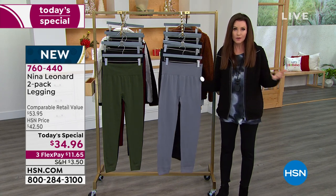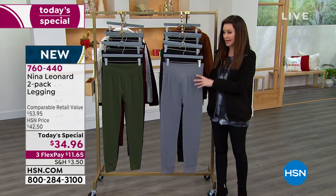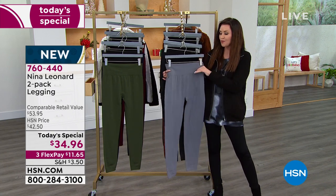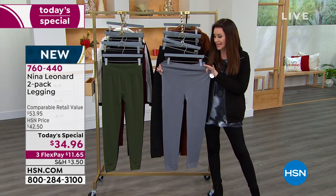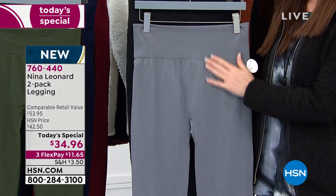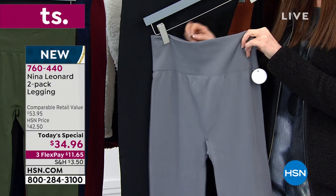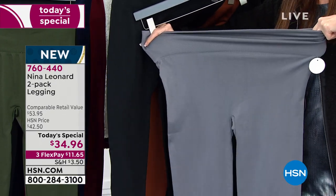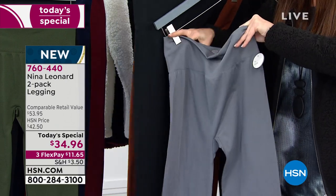If you wonder who Nina Leonard is — it's the brand that has incredible quality. The style is always designed to fit and flatter unlike anything else. This is not just a legging that smooths, though it does that. It's got a nice higher waistline. The stretch is cozy, comfy, and smoothing.